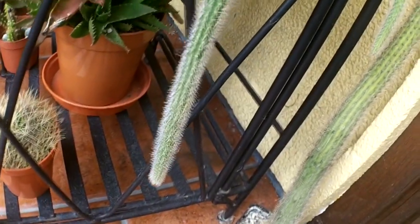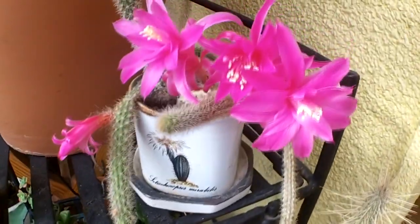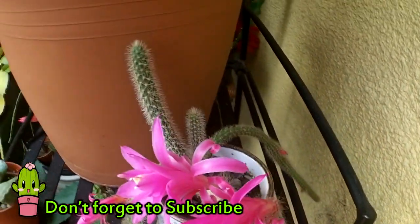From spring onwards I keep it well watered — it loves to be kept like a normal houseplant during spring and summer. Then during winter I let it dry out a bit more and give it a cool winter rest.